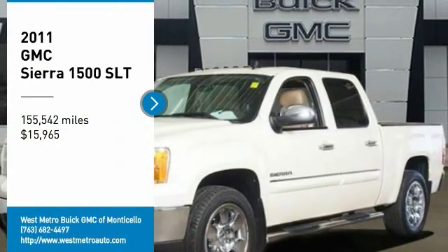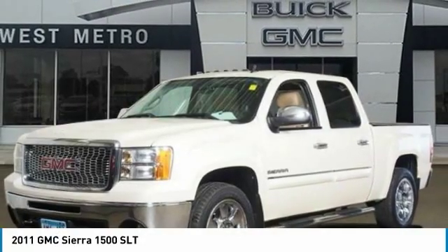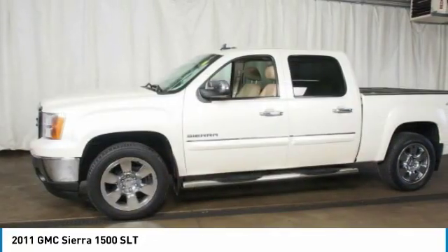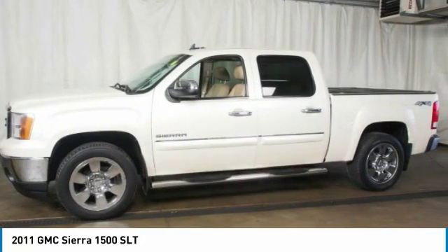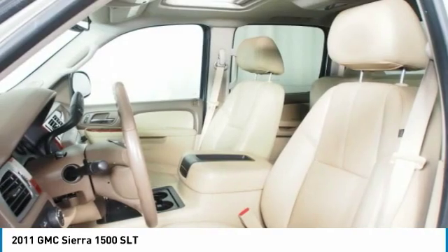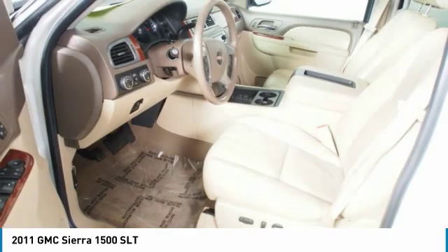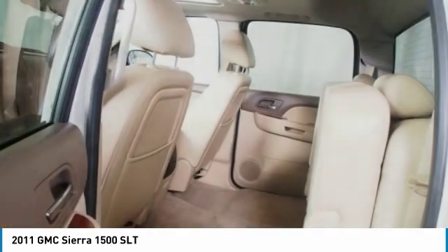Looking for the right vehicle? Check out the 2011 GMC Sierra 1500. The Sierra 1500 offers a 5-star frontal and side crash test rating and a combination of mechanics and aerodynamics that give it better conventional V8 fuel economy than any competitor.